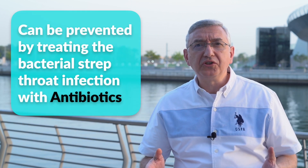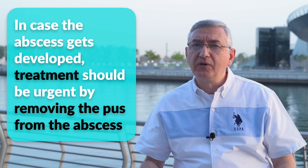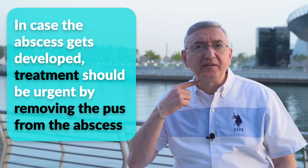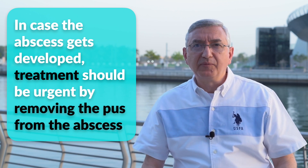What is the treatment? It is very important to prevent this serious condition by treating the bacterial strep throat infection with antibiotics. But in case this abscess gets developed, treatment should be urgent, either by inserting a needle in that abscess or doing a minor surgery. Both procedures are to remove the pus from the abscess.